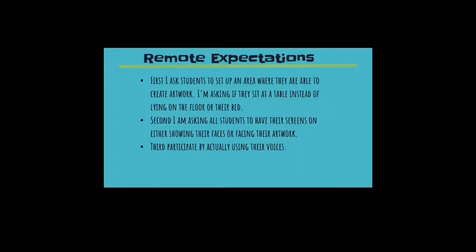Remote Expectations: First, I ask students to set up an area where they are able to create artwork, sitting at a table instead of lying on the floor or their bed. Second, I am asking all students to have their screens on either showing their faces or facing their artwork. Third, participate by actually using their voices — I will still accept nods and thumbs up, but it helps me as a teacher.